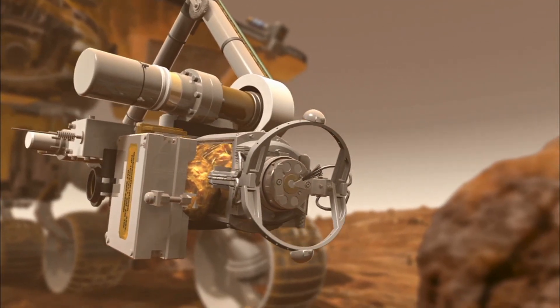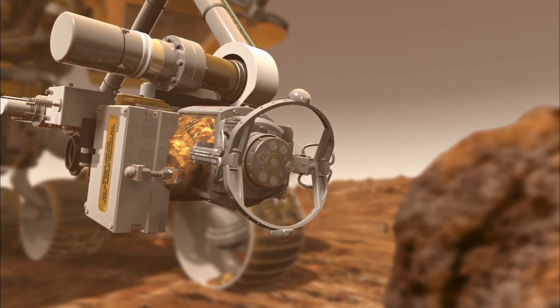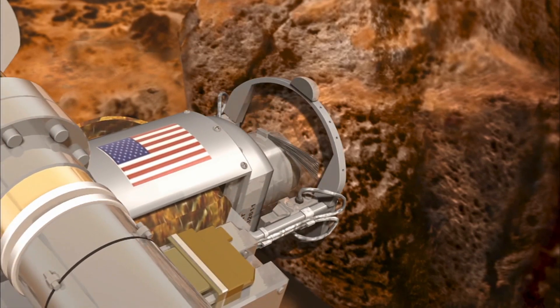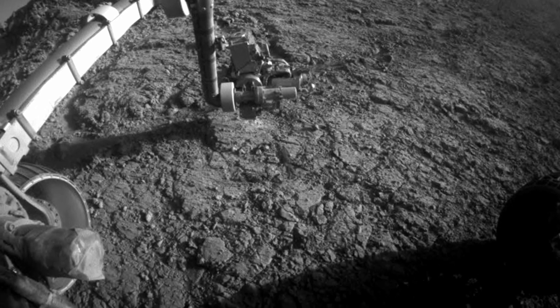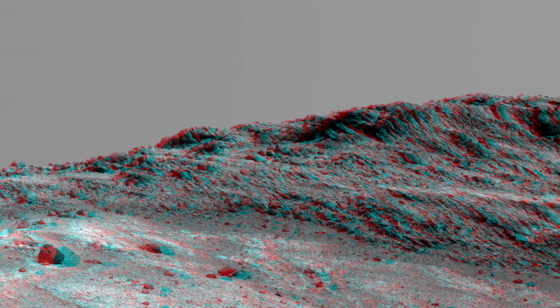Opportunity used its rock grinding tool to wear away the surface. It took microscopic images and discovered voids in the rock — spaces where a mineral had been eroded away. The missing mineral appeared to be soluble, and chemical analysis revealed hydroxide ions in the remaining rock. That was a very strong indication that water had been present when the rock formed. First evidence.